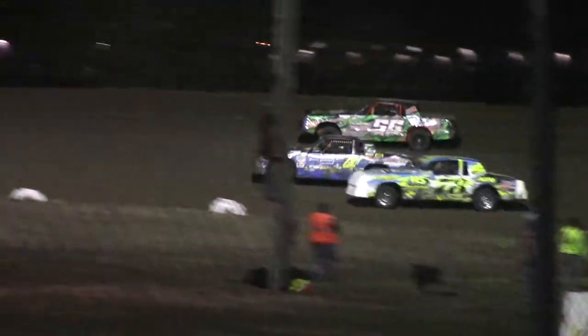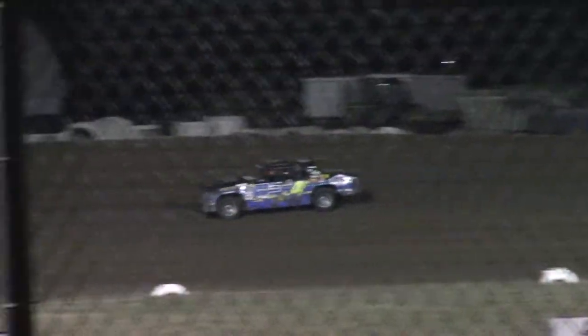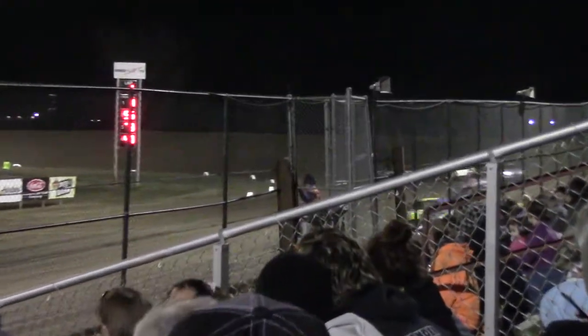Whoa, the old 316 heads to the back really quick. Look at that, John Watson. Down the front stretch — the old 316 heads to the back.